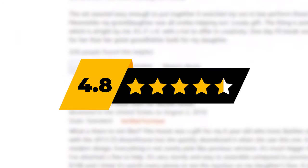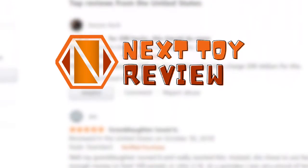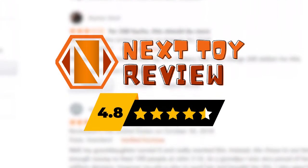So how has the Playmobil Porsche 911 Carrera S fared in buyer reviews? It has received an average score of 4.8 out of 5 stars. The toy is a very close imitation of the Porsche Carrera S model. The attention to detail is clearly visible in this toy car, and for this reason, we at Next Toy Review would also rate it 4.8 out of 5 stars.